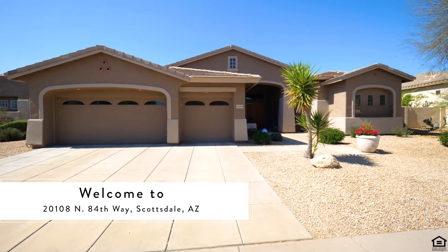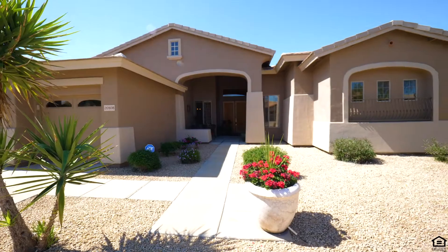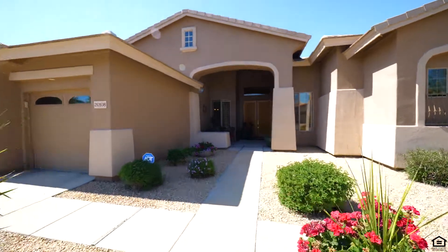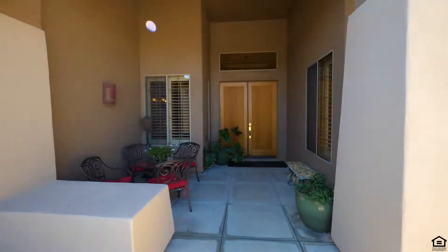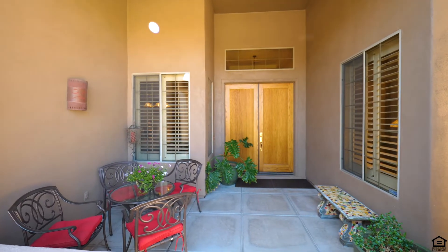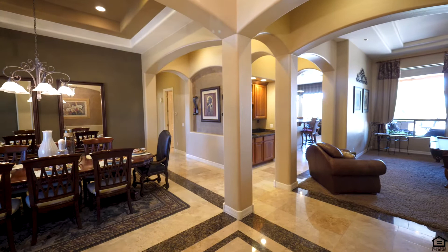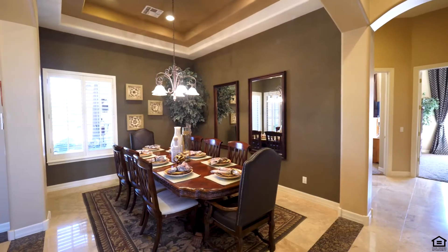Welcome to Greyhawk at Tallon Point. This executive luxury home has 3,455 square feet of luxury living space with a four-bedroom, three-and-a-half bath, split floor plan with separate office providing privacy for all.